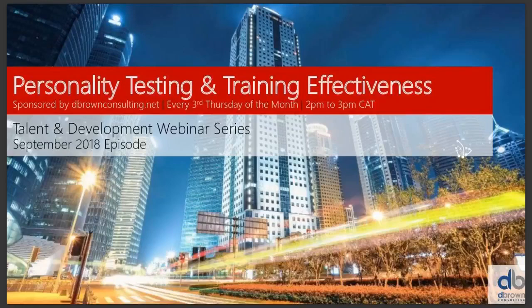Welcome everybody to our talent and development webinar series. This is D. Brown Consulting, sponsors of this series. This is our September episode, where we're going to talk about personality testing and training effectiveness.